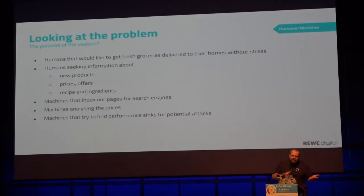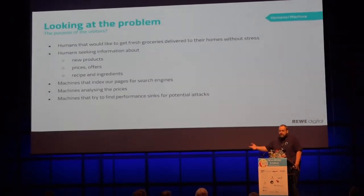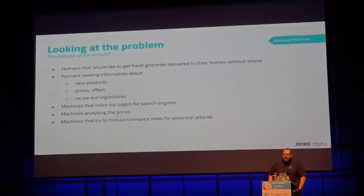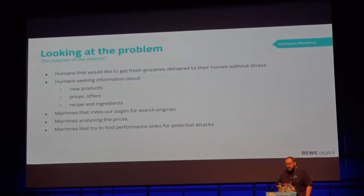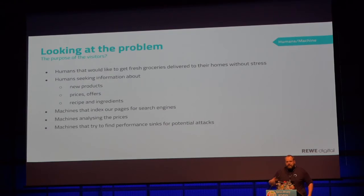Apart from humans, there are machines. These machines try to index our pages, for example, for search engines. This is great because if someone enters 'cucumber' in a search query at Google or Bing, it would be great for us to be found and to be at the first place. So we should not disallow them from going onto the page.